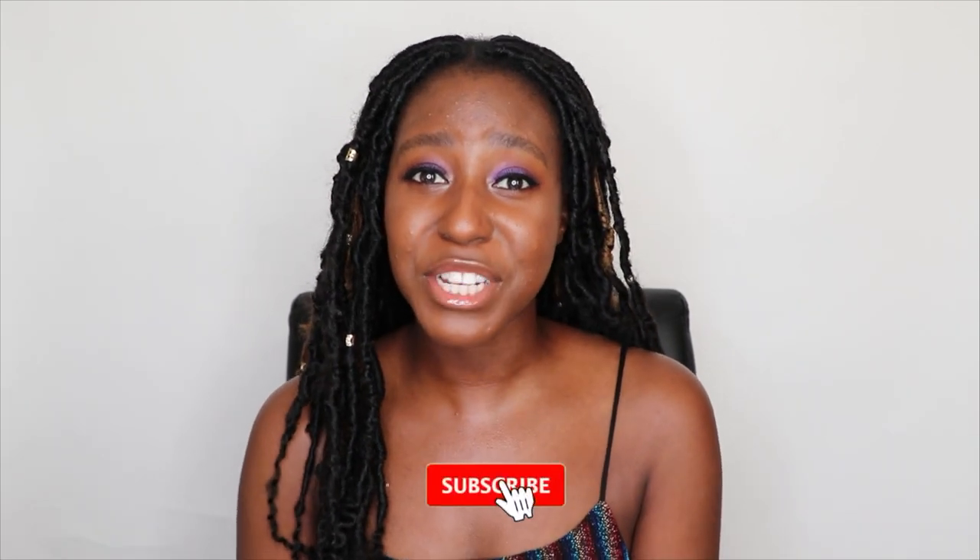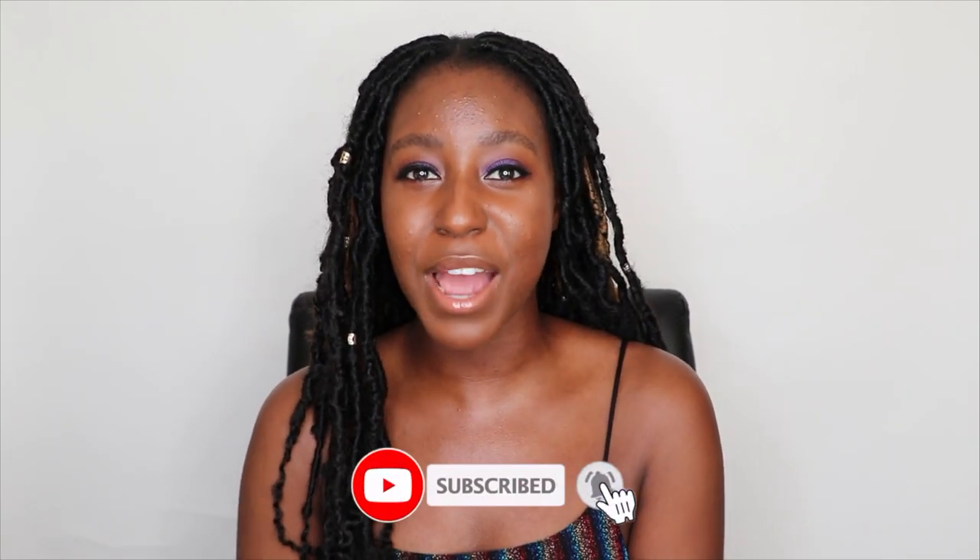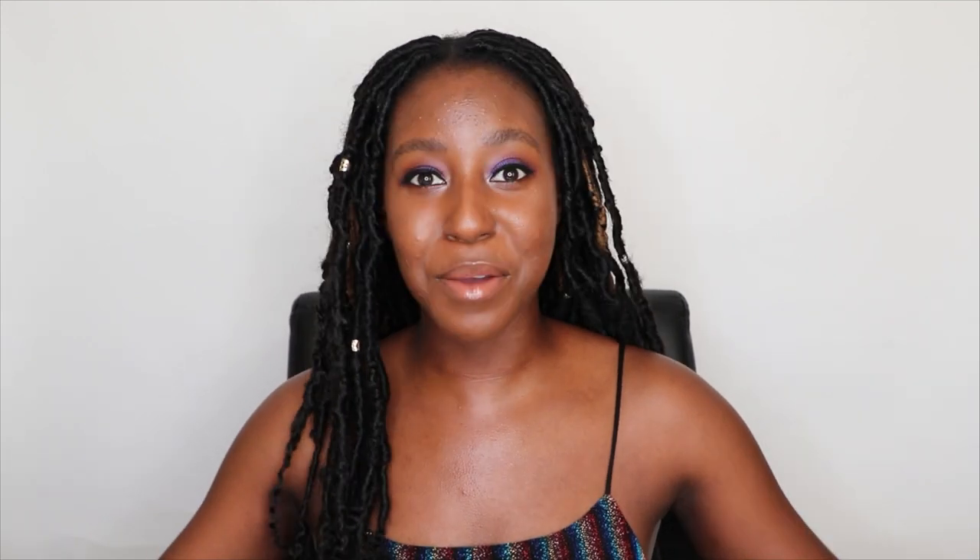If this is your first time seeing my face, my name is Lakeisha and I am a skincare enthusiast. I post a lot of videos on skincare and makeup, hair, and lifestyle. If that sounds like something you're interested in, make sure you are subscribed, and without further ado let's get into the video.